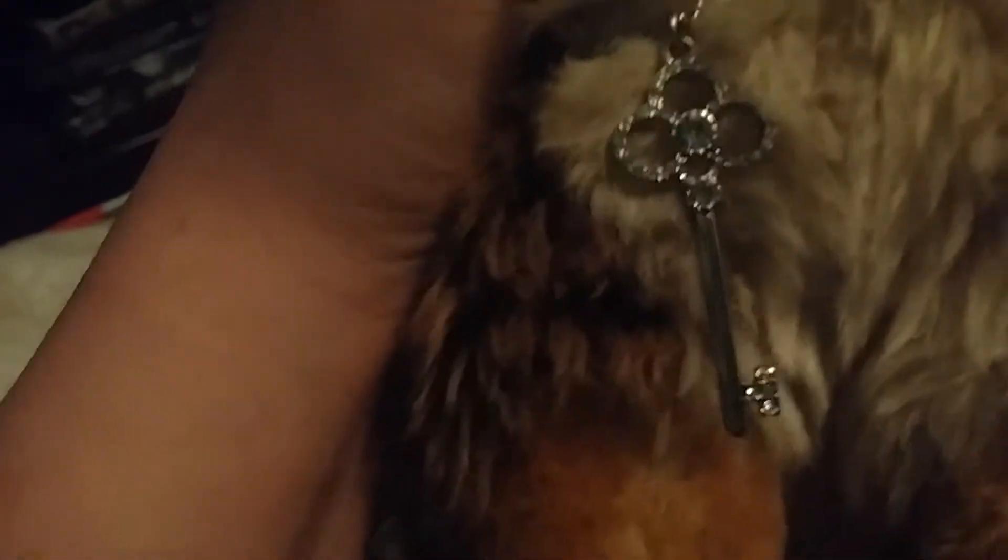Hey guys, what's up? It's Wolf Beyond here, and today I'm coming out here with another collection. I'm actually here today with Riley, my Webkinz Signature Red Wolf. She has a little necklace right here and a little charm bracelet. Here's her W and her butt tag. Her name's Riley.